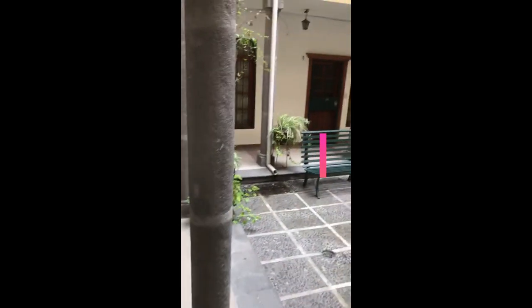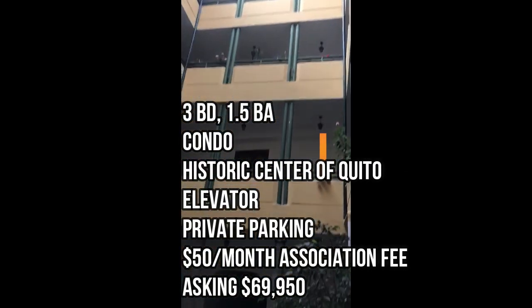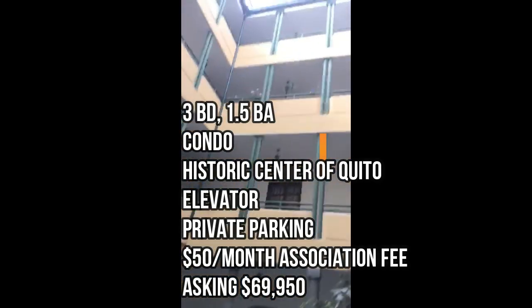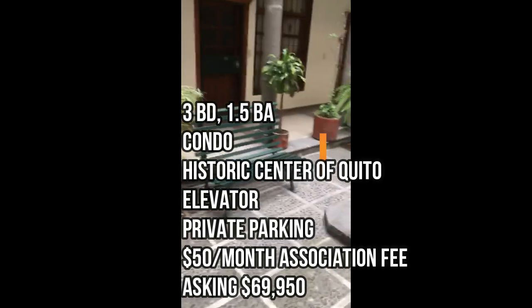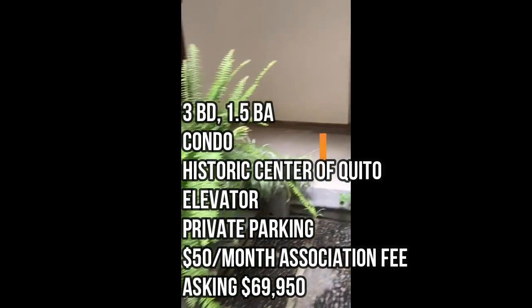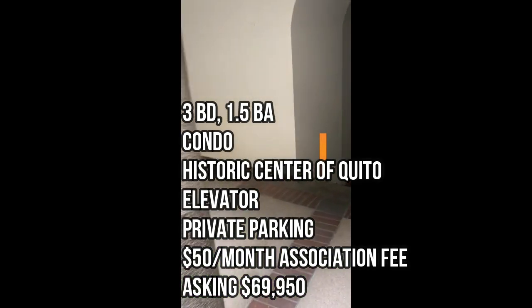What's up guys, Mr. Second Passport here. Today we're going to take a look at a deal in Quito, in the historic center, the old town. There's this condo for sale — an expat fire sale, as we like to call them. This guy bought down here and for whatever reason had to leave and now just wants to sell. This is a three-bedroom, one-and-a-half-bath in a building with an elevator, private parking, $50 a month association fee, asking $69,990.